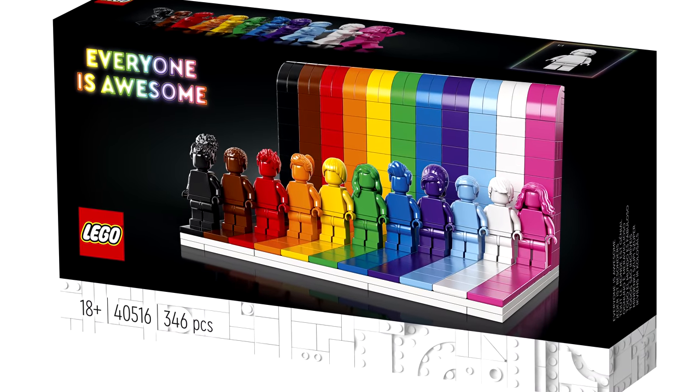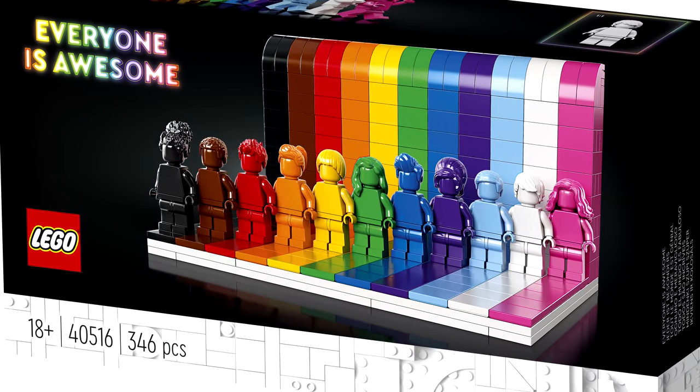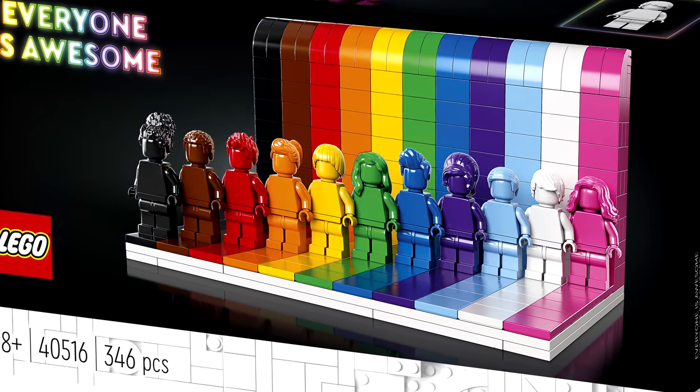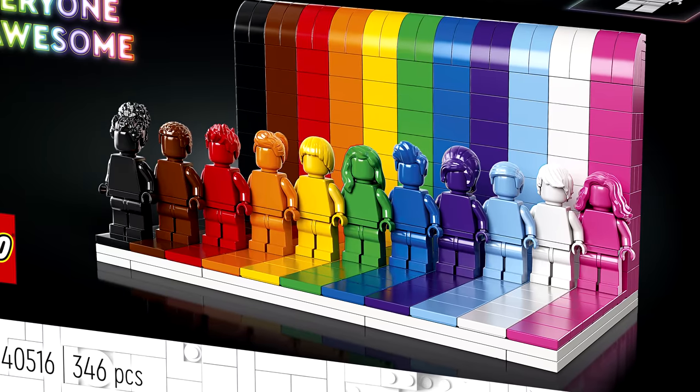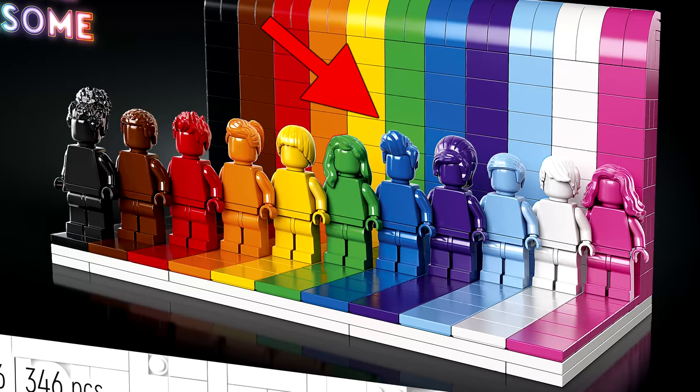Revealed today, the 18-plus Pride LEGO Everyone is Awesome set is a phenomenal minifigure pack for $35. I love LEGO minifigures, especially hair pieces for minifigs, and every hair piece here is an exclusive color aside from black and white hair. Official monochrome minifigures has been a wish of mine for a while, and heck, the blue minifigure has a new hair piece altogether.